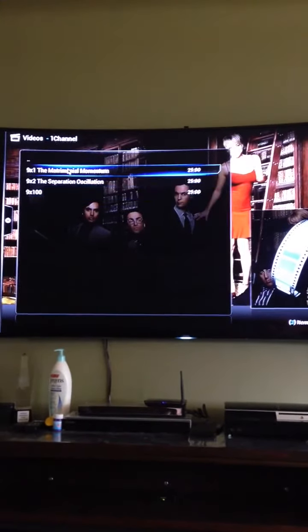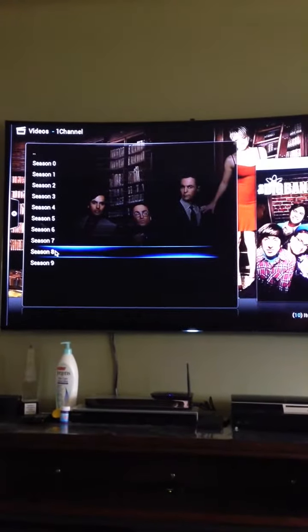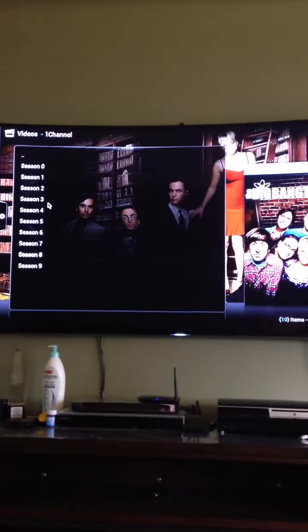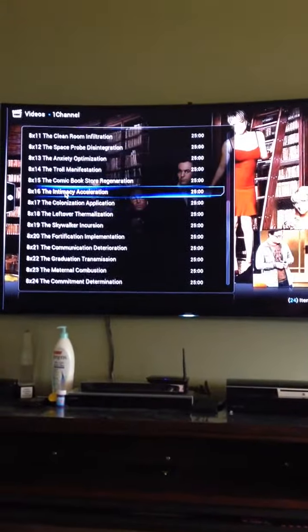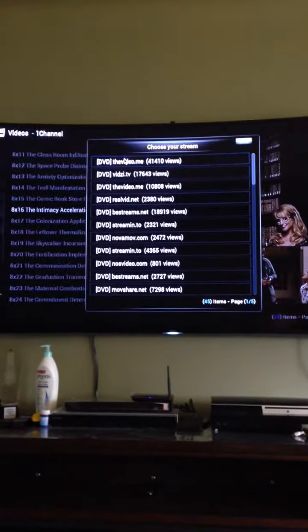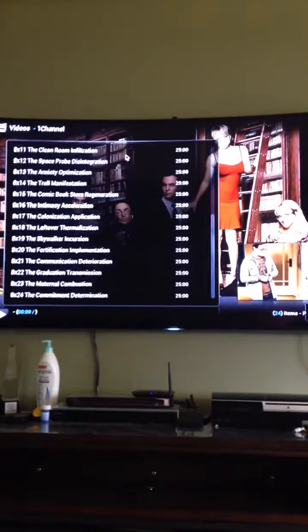That's the last episode. It doesn't have all your episodes right now because I guess they didn't air. Let's go season eight — I'll show you. There you go, see — that's like a full season. It shows you all your episodes, so let's just click one. You pick the one with the most views; One channel gives you that option. And there you go, you're watching it.